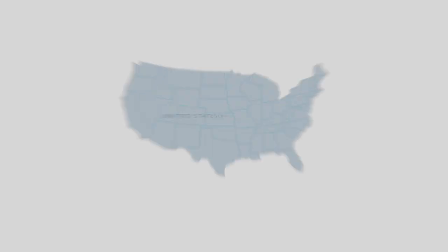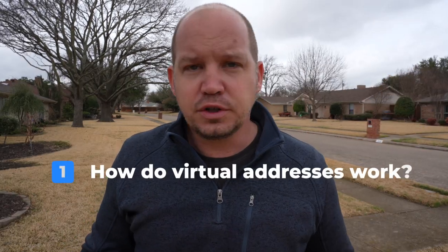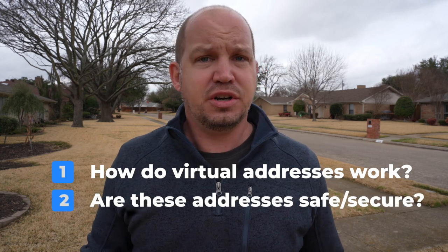I'm sending these three packages to three different virtual mailbox addresses, each with an Apple AirTag tracking device. Why? I want to find out not only how virtual addresses work, but whether or not they're secure.